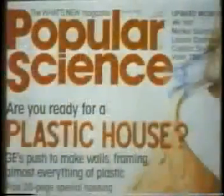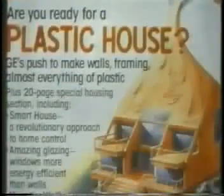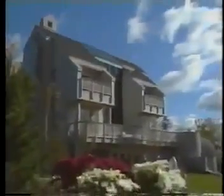Contrary to popular belief, it was never intended to be an all-plastic house. The idea, symbolized by the entrance to the house, was to use the performance and function of thermal plastics in harmony with traditional materials like wood and stone. At just over 3,000 square feet, the house did use more than 45,000 pounds of plastics of all types, about 30% of the total materials used in the house.